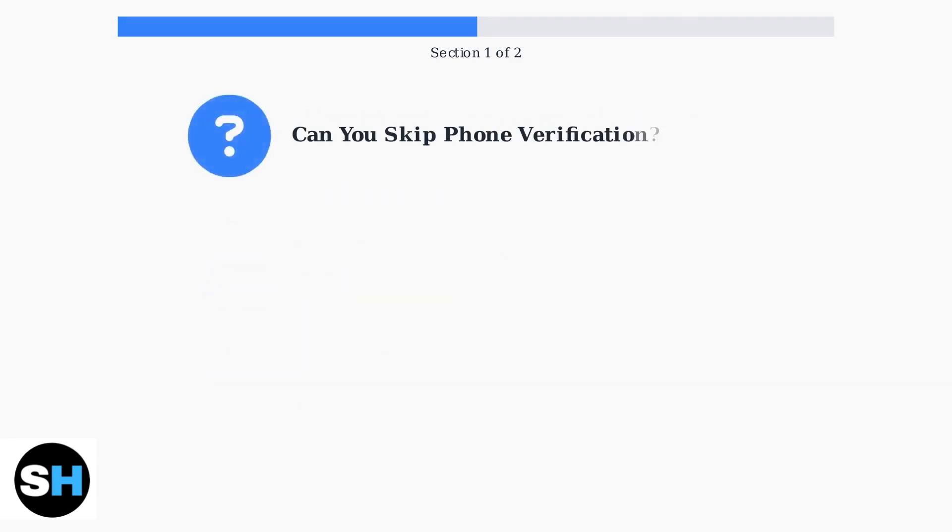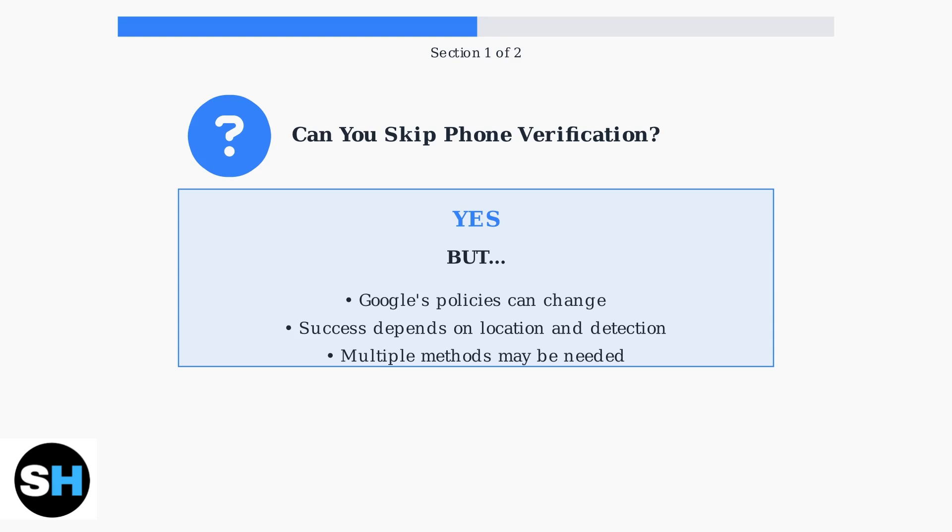The short answer is yes — it is still possible to skip phone verification when creating a Gmail account in 2025. However, there are important caveats to understand. Google's policies regarding phone verification can change at any time, and success in skipping verification often depends on your location and whether Google's systems detect suspicious activity. You may need to try multiple methods. Many people want to skip phone verification due to privacy concerns or simply because they don't have a phone number available.